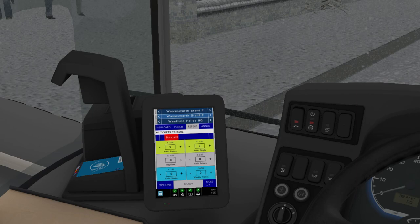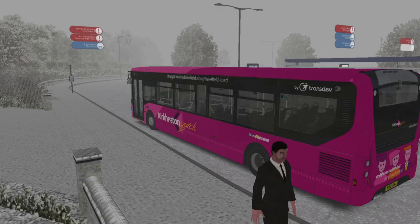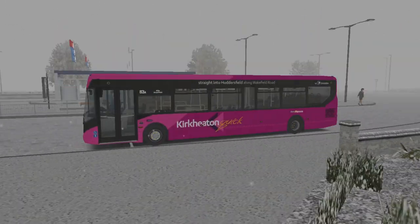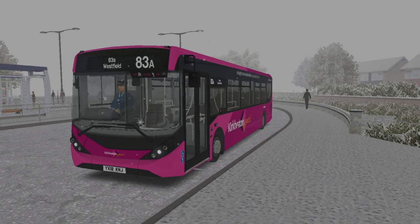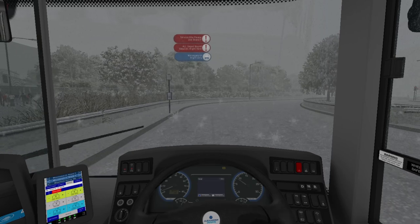We are driving the 83A route today and we're doing it up to the police station. I'm going to have to actually check my running board to make sure I'm in the right place, because obviously I'm having to set it up manually rather than the usual automatic set-up with this vehicle. The blind should load up... there we go, it's loaded up — 83A Westfield. It's not exactly how I intended for that to load up, but it'll do. We'll go around to stand. Need to put the wipers on as well.